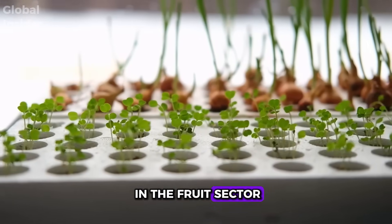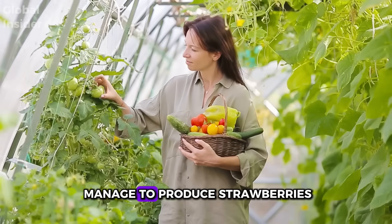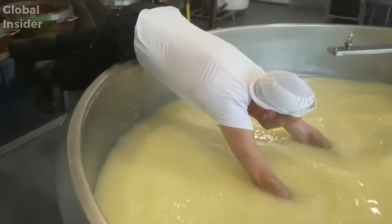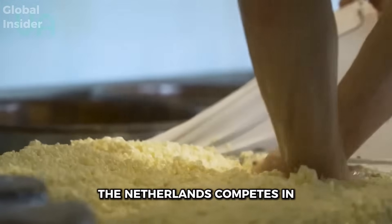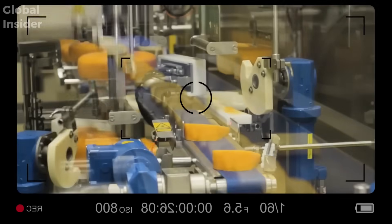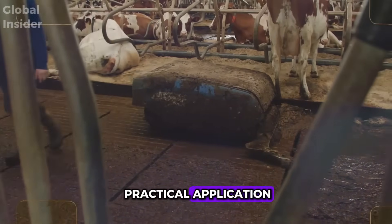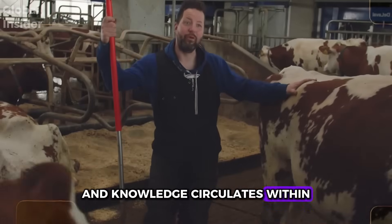In the fruit sector, even without a tropical climate, the Netherlands finds a way. With adapted greenhouses, they manage to produce strawberries and even some tropical fruits on a smaller scale, simulating the ideal climate within completely controlled environments. The most impressive aspect is that even without ideal natural conditions, the Netherlands competes in quality and productivity with larger, warmer countries that have much more space — because technology reaches the fields, from university research to practical application in greenhouses, farms, and canals. Everything functions as a network, and knowledge circulates within it.